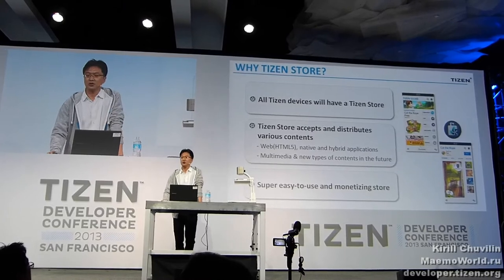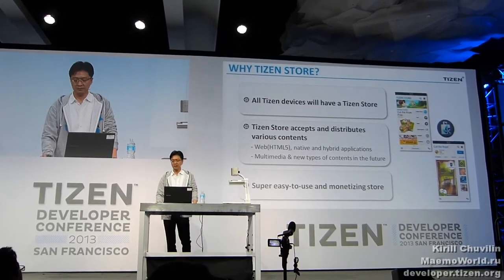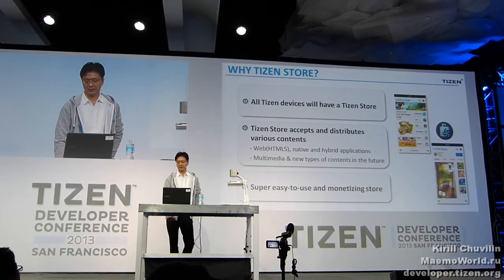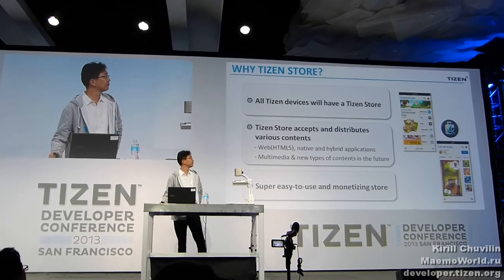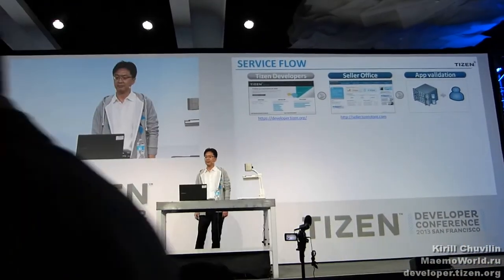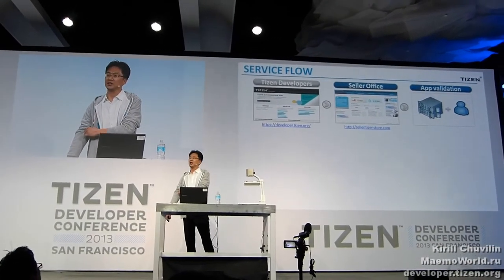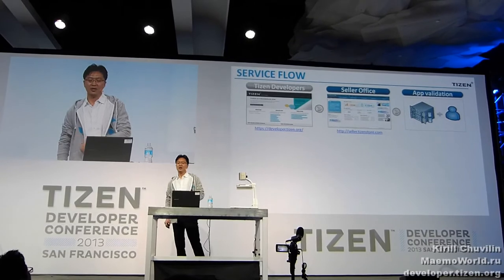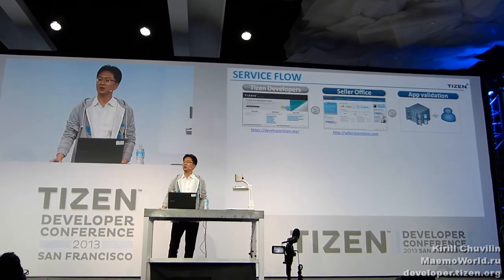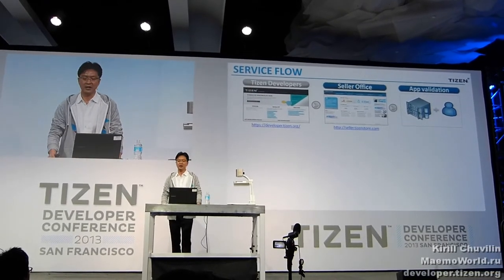Tizen Store is super easy to use, and we will provide a number of monetization options to maximize your profit. We've got the service ecosystem for Tizen. I'm sure that you are already familiar with Tizen developer sites. You can download the SDK from this portal and build your great apps.